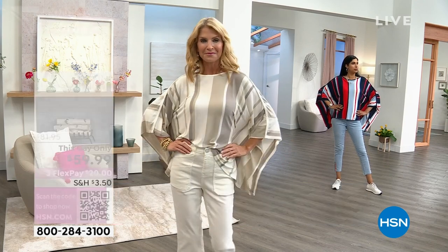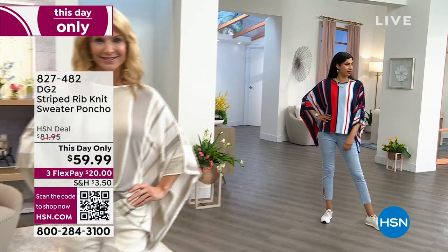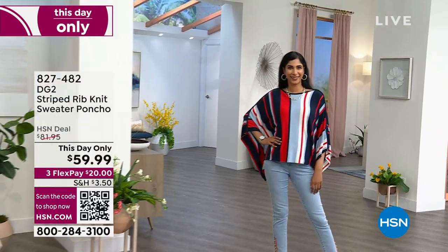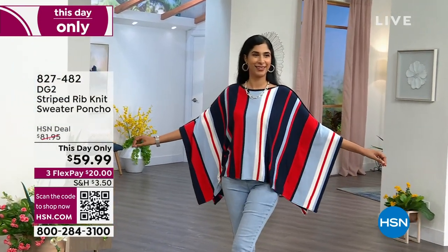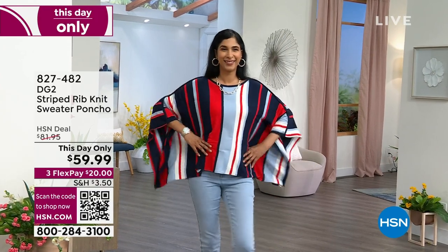The teacher, the real estate agent, somebody who's in the art realm at a museum — it's that everyday look. And Nadia has it on in the navy multi. Nadia is wearing a small. This is dual sizing.